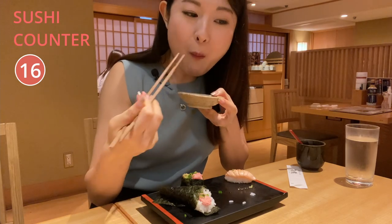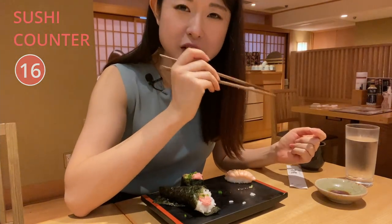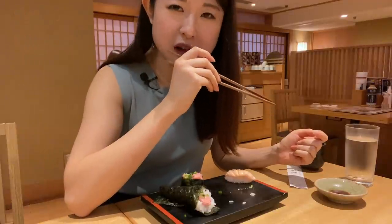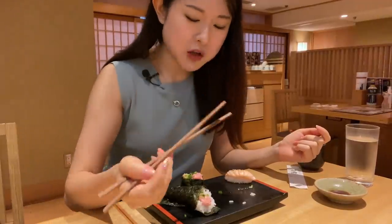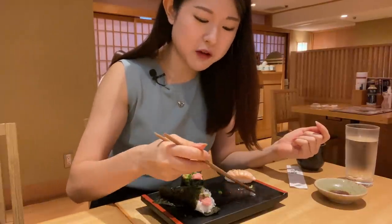Scallop. Wow, that is like next-level freshness. I can tell it's definitely not frozen or thawed — that is so freaking good. The scallops — definitely recommend this.